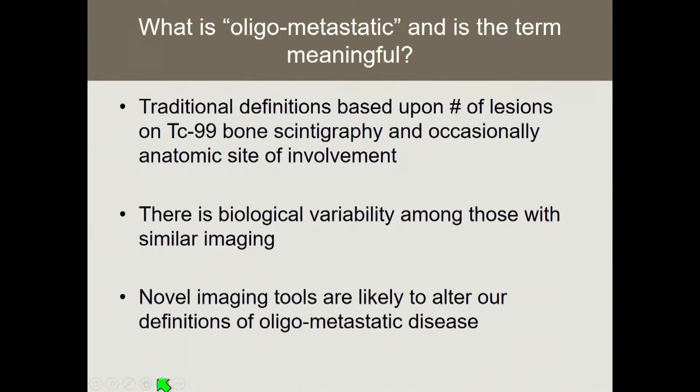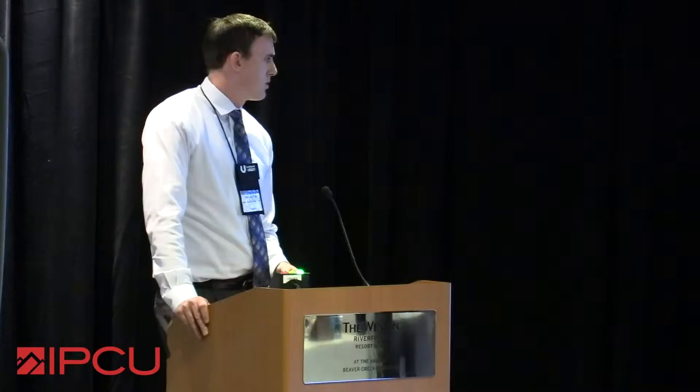Regarding oligometastatic disease, the traditional definitions are based upon the number of lesions on technetium-99 bone scan. Occasionally we reference anatomic site of involvement. There does appear to be a good amount of biological variability, and there are molecular studies that have looked at the different genomics of the metastasis versus the primary tumor. Just because we see images suggesting oligometastatic disease, the biological behavior can actually be quite different. More recently, novel imaging tools have come to fruition, including whole-body MRI and novel PET radiotracers, that have really changed how we think about oligometastatic disease.